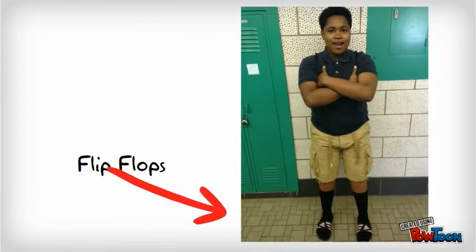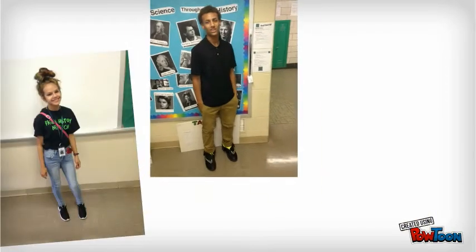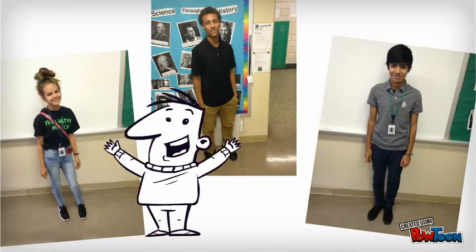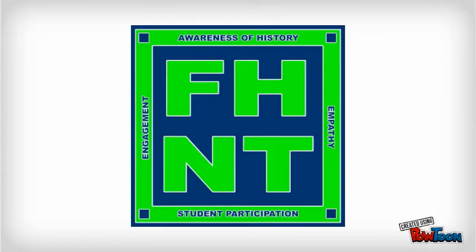Flip-flops — great for the beach, not for school. We don't want them. Leave them at home. Alright, so we hope that clears things up. If you want to look good at our school, wear these types of clothes. If you have any more clarifying questions, please see Mr. Angolia. He'll be more than happy to clear anything else up for you.